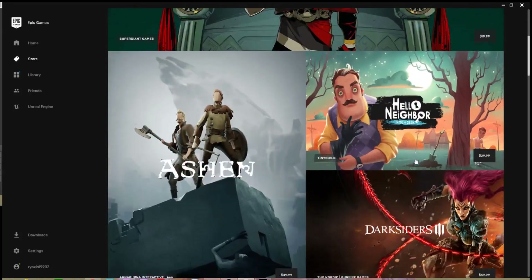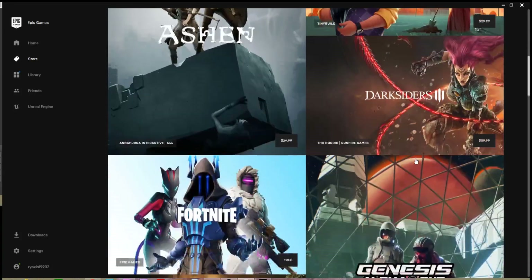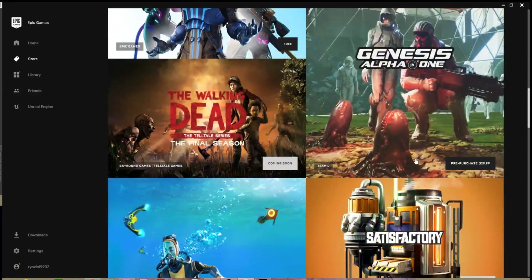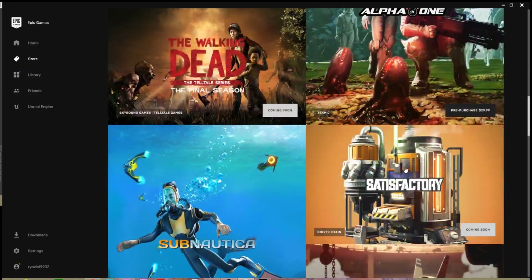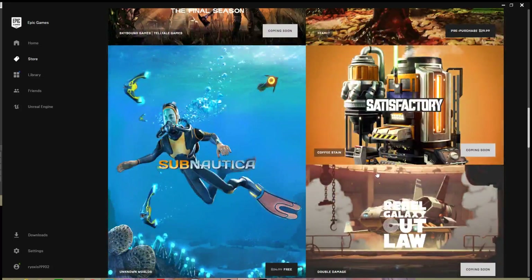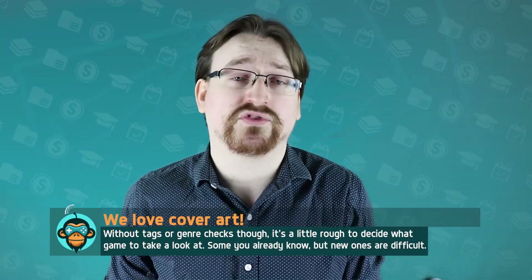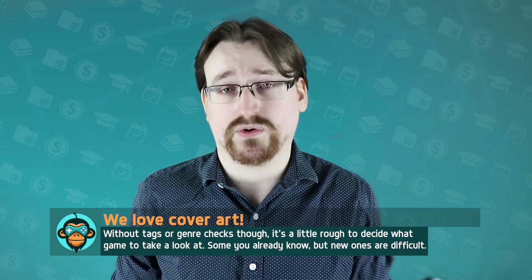As for Epic, it has no search function because it only has 16 titles on it and a group of mod editor options. The launcher does look very smooth and uses a very simple color scheme, providing full art covers of each game title, which makes the selections look super cool and bright. But the lack of titles makes me feel like that's the only reason they set it up this way. As more titles become available to the store, I hope they don't change the full art listings, because personally I think it makes it look pretty cool.